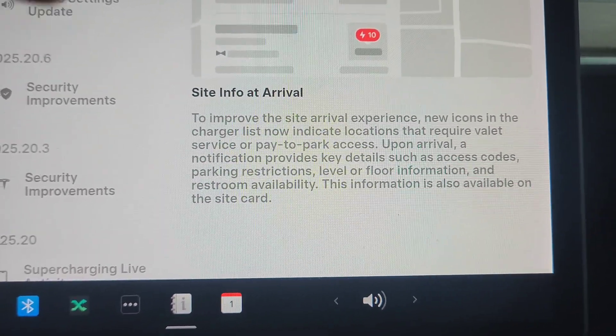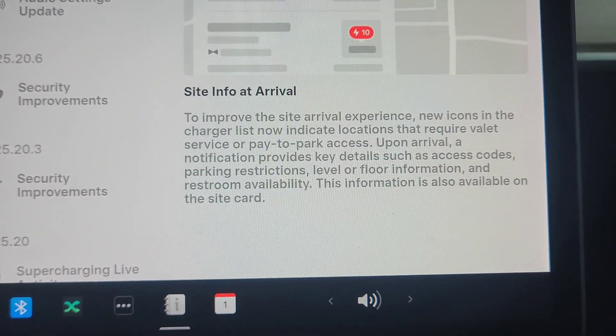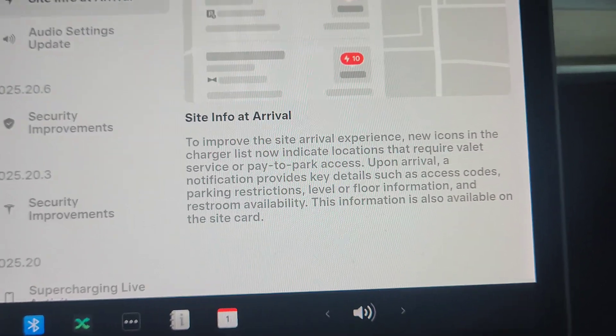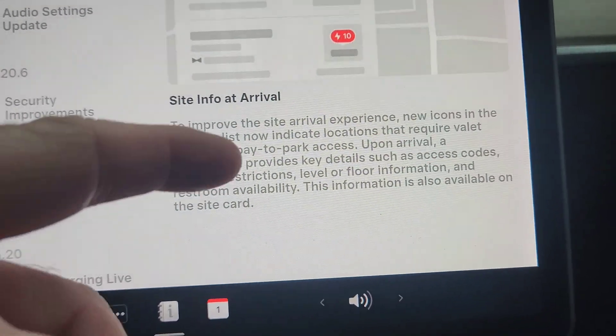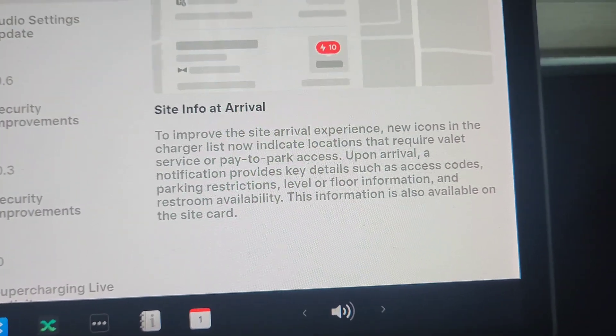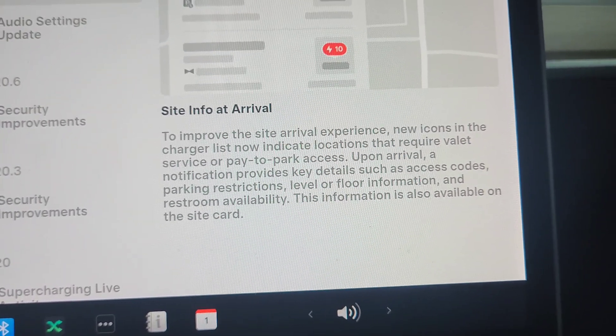That's fantastic. Now when you're navigating, it's going to show you exactly what to expect — whether it's valet parking or pay-to-park, whatever. It tells you where you can park, what level. This is a really nice feature. I like it.